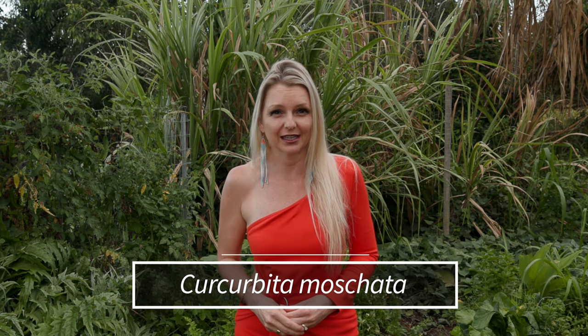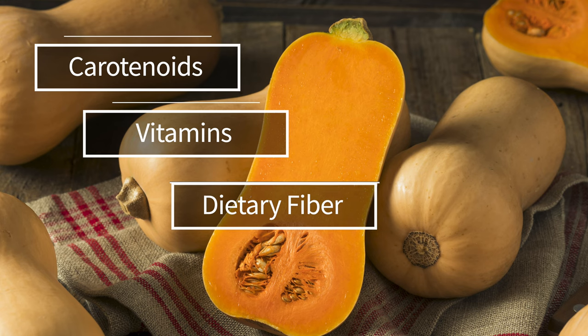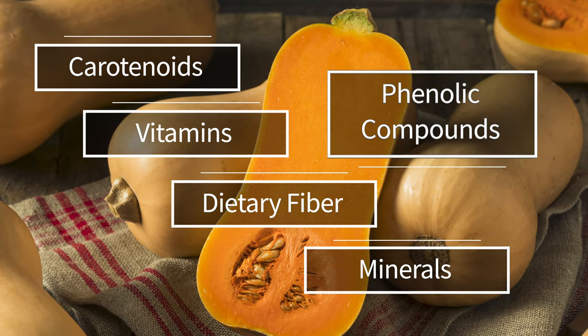Butternut squash, also known as Cucurbita moschata, is widely planted in most parts of the world. As we will discuss in detail shortly, it has important medicinal and nutritional value. It's rich in carotenoids, vitamins, dietary fiber, minerals, and phenolic compounds.